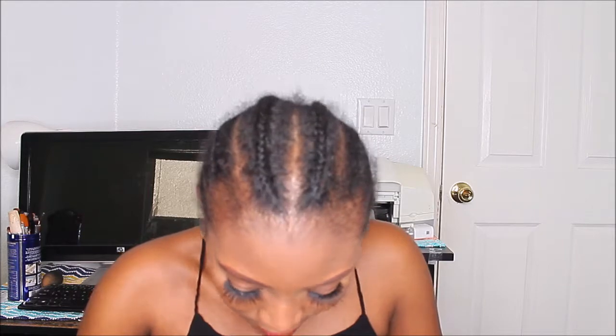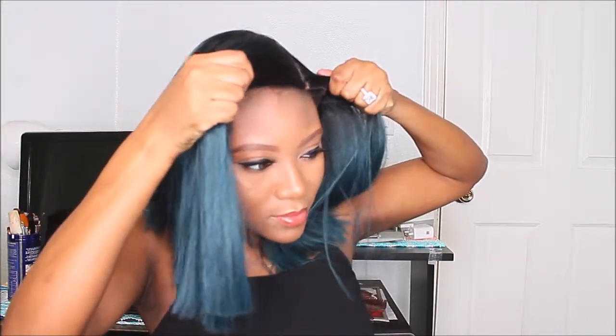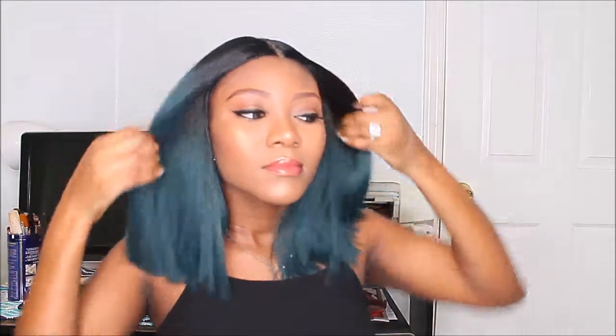Now I'll be putting the wig on my hair. This is what the wig looks like on.